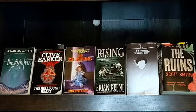Next is The Rising by Brian Keene. This is an interesting take on a zombie novel. It has the animals all becoming zombies as well as the people, and it was a fun read for sure.